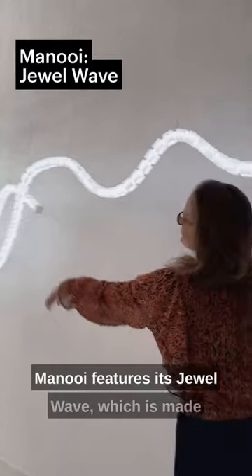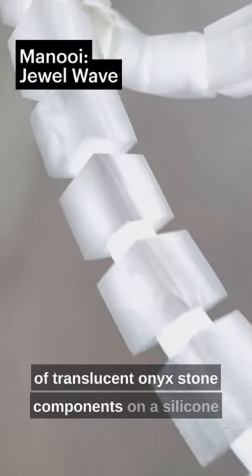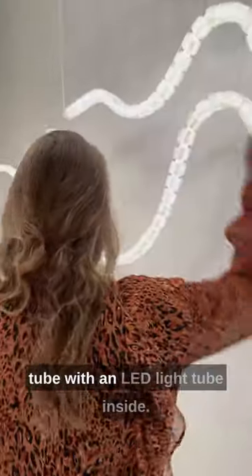Manoi features its Jewel Wave, which is made of translucent onyx stone components on a silicone tube with an LED light tube inside.